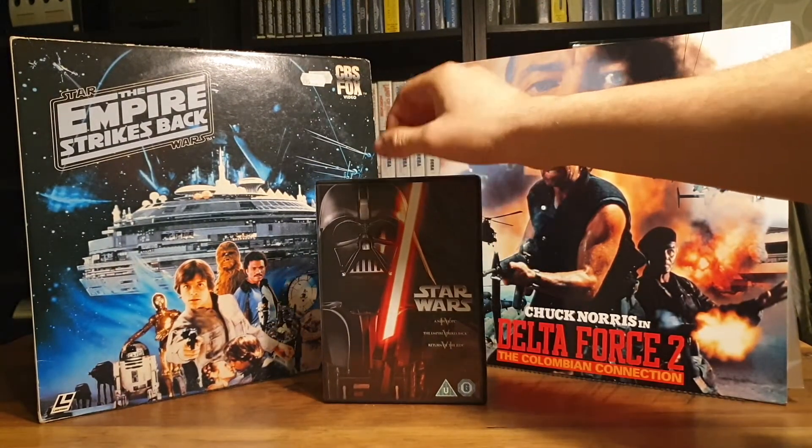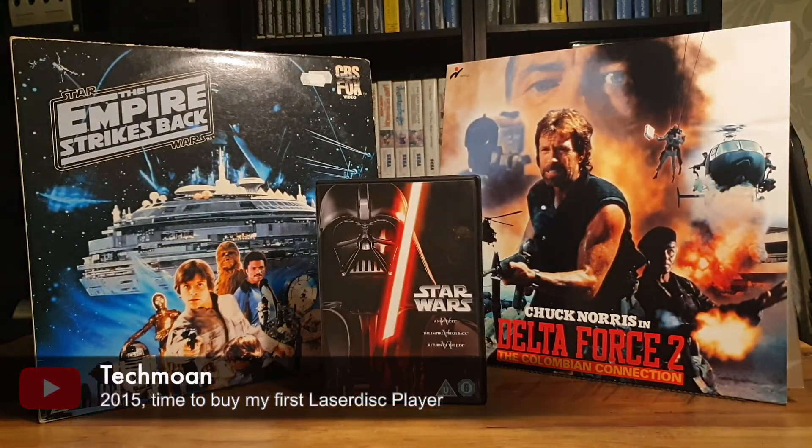I won't go into the laser disc movie format in this video, but if you are curious, check out the excellent videos made by Matt at Tecmoat for more on this collector's format. They are really worth a watch.